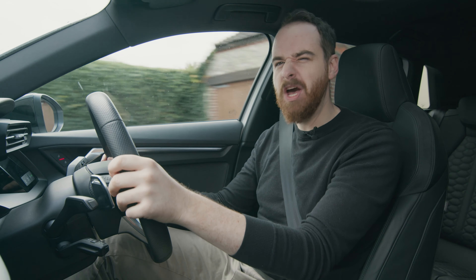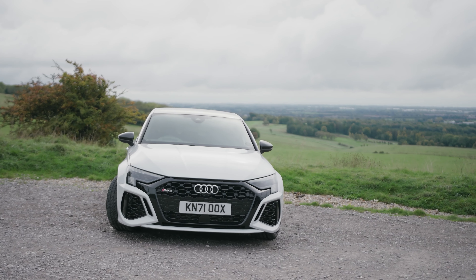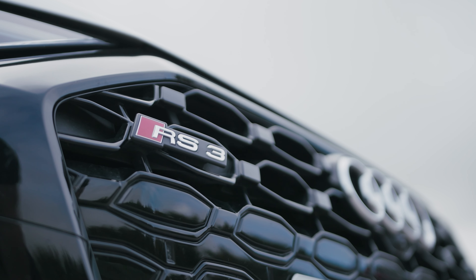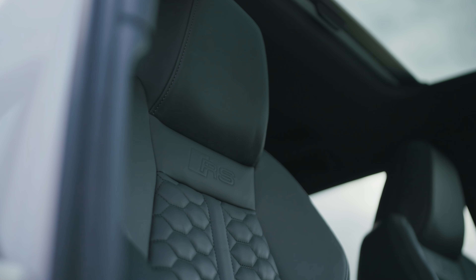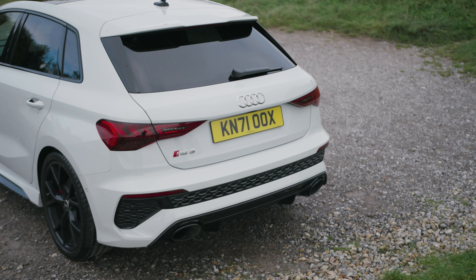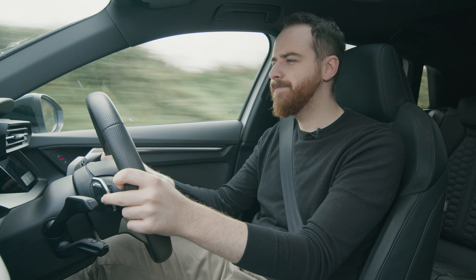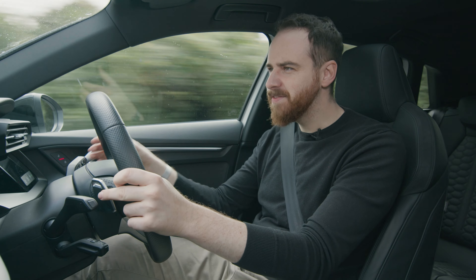Let's just calm down for a second, shall we? Yes, £50,000 is an awful lot of money, but what do you get for that? Well, on the RS3 you get four-wheel drive, a two-and-a-half litre five-cylinder engine, torque vectoring, nappa leather inside a very fancy interior, a really big boot, and a 0-62 time of under four seconds — all things the Fiesta just doesn't have.